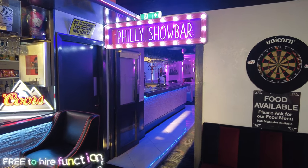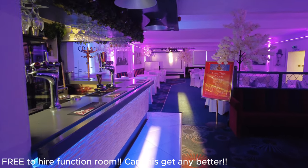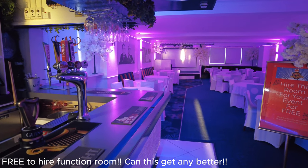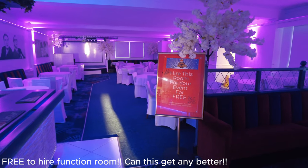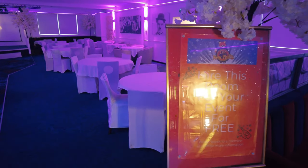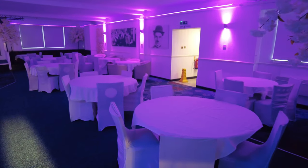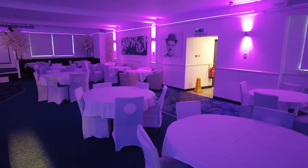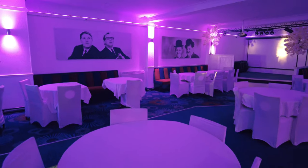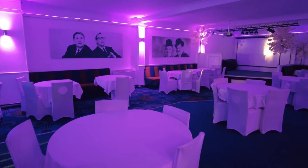This is also a free function room. Whether it's a wedding, anniversary, or christening, this is a completely free function room — how amazing does it look! You can hire this room for your event for absolutely nothing. So many people ask how much it costs to hire a room — this one is completely free.